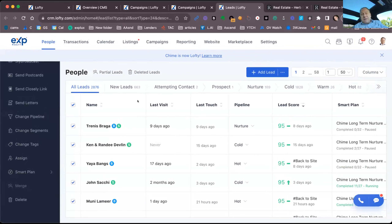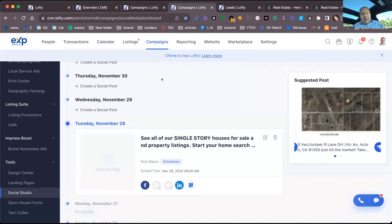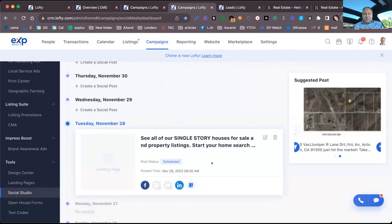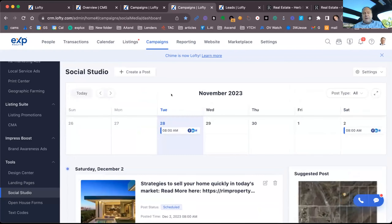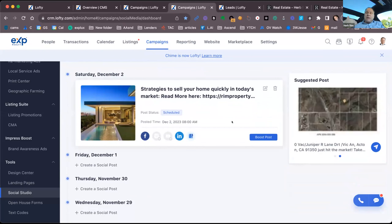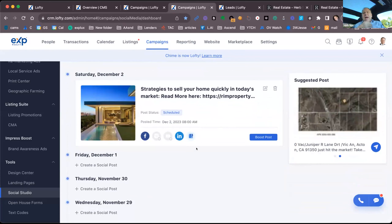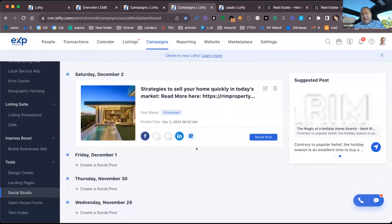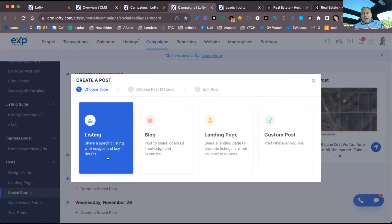You can assign smart plans, and there's a really cool social media scheduling feature. You can schedule posts and have a calendar view — for example I have Saturday, December 2nd scheduled: 'Strategies to Sell Your Home Quickly in Today's Market,' which will promote an existing blog post on my Chime site to my social channels, and it gives you stats on how well it performs.